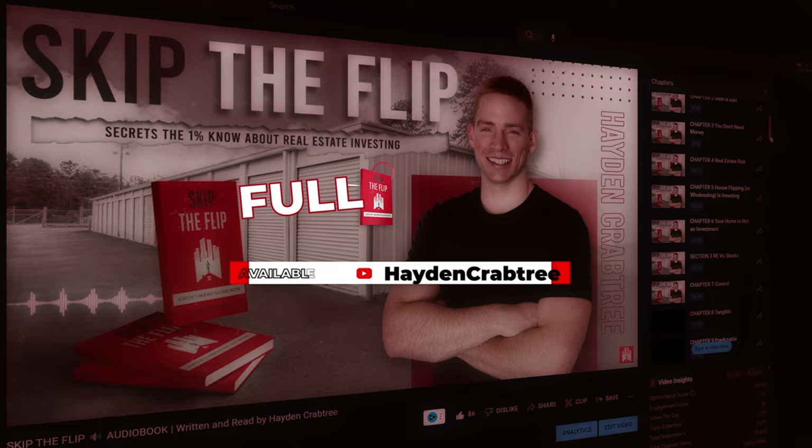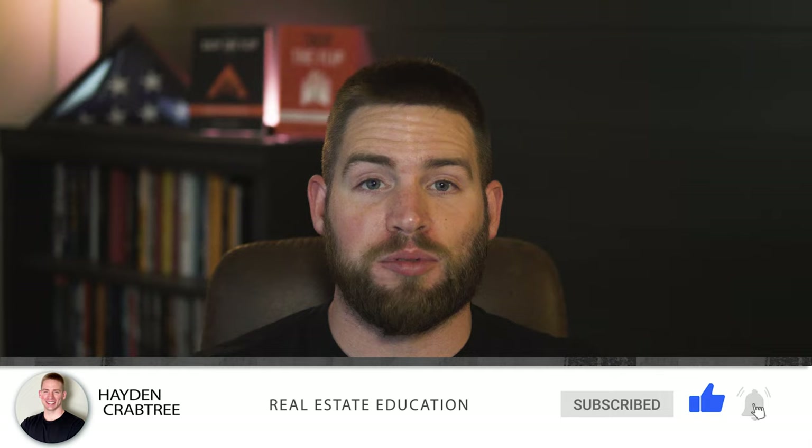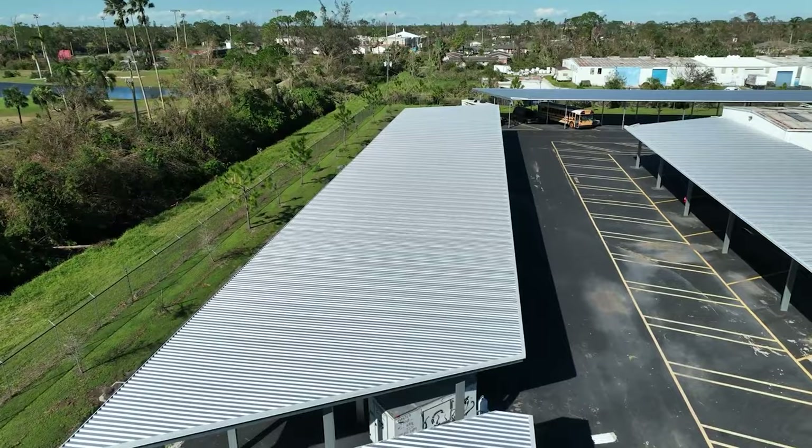If you've ever asked yourself where to invest $1,000 or $10,000, my answer is direct mail. Does that mean you'll get a deal for every thousand letters? No — it might take 2,000 letters or only 200. It's a numbers game. Set a goal to send X letters a month or per week and stay consistent until you get a deal. I've done over 17 commercial deals off direct mail, all with seven figures in profit. There are no rules on who can send direct mail — you have permission to start now.